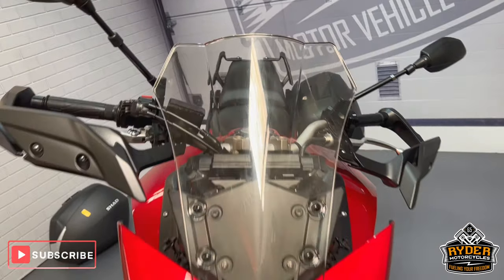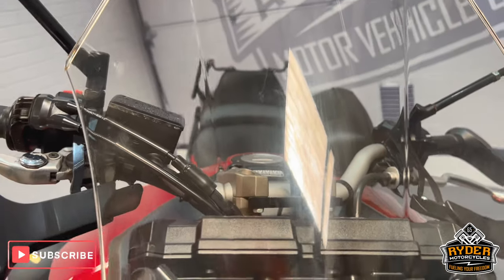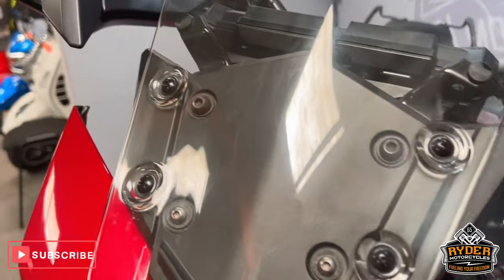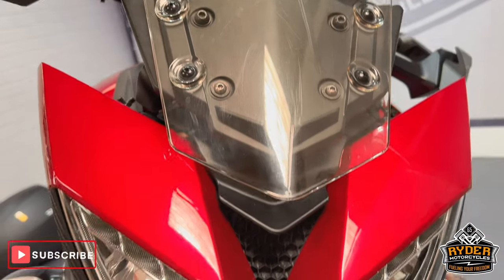We start off with the screen. It's in good condition — it does have a couple of swirl marks where it's been cleaned over the years. There are a couple of tiny stone chips, but nothing you wouldn't expect with the mileage.